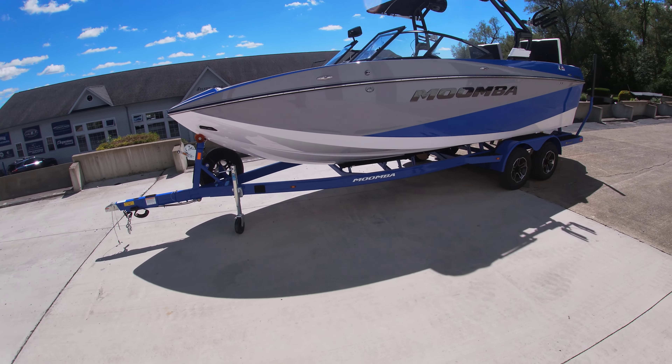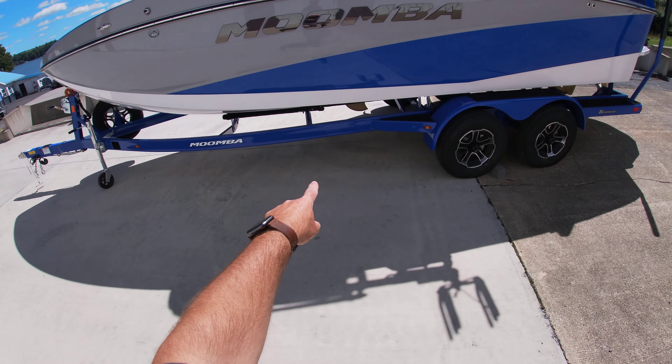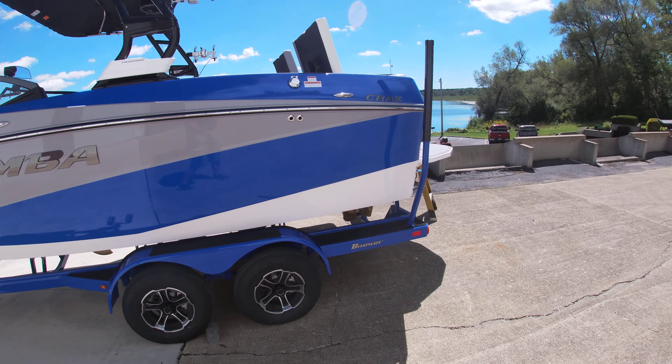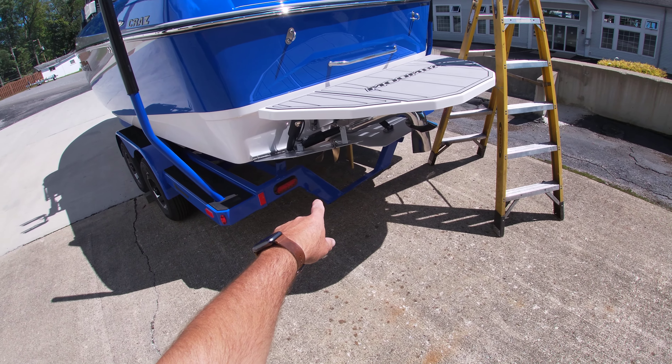Hey guys, it's Sam with Silver Lake Marine doing a quick walkthrough of our 2023 Moomba Craze. Coming in at 22 feet, this is newly redesigned for 2023. As you see, it does have the dual axle Boatmate trailer, color matched.